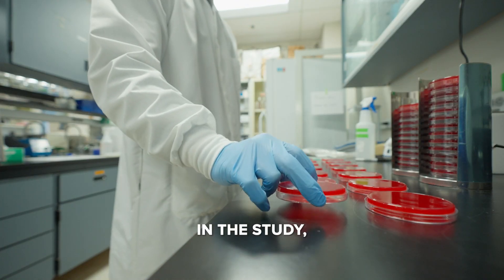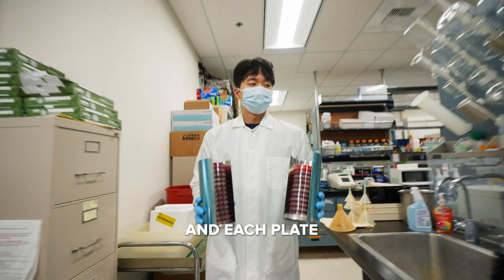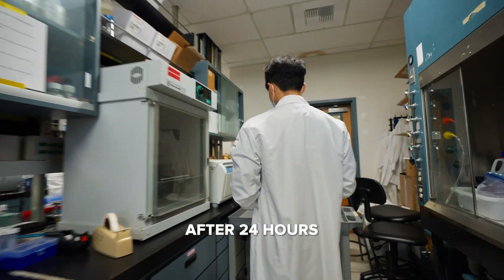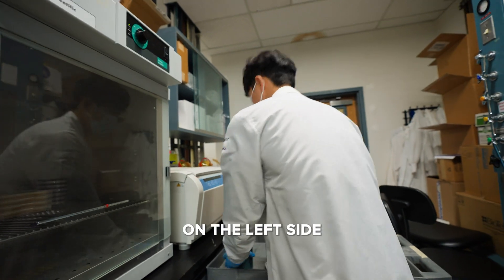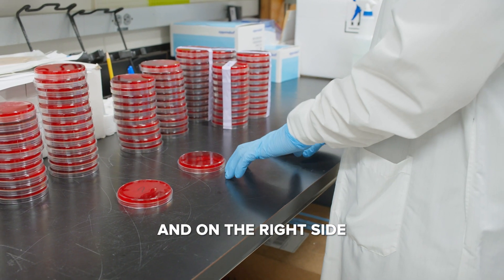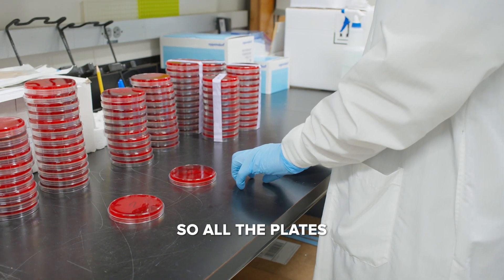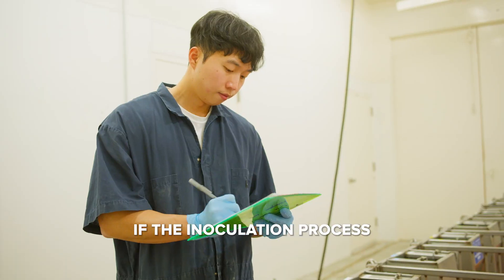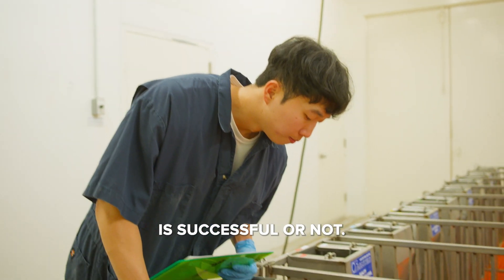We have 24 pigs in the study, and each plate represents each pig. We have three 24-hour incubation periods. On the left side we have pre-inoculation, and on the right side the plate is after inoculation. All the plates are from the same pigs, so we can check if the inoculation process is successful or not.